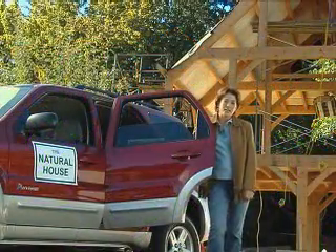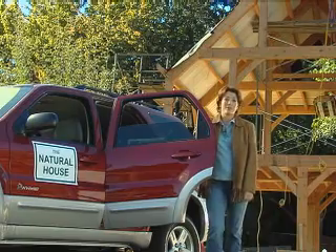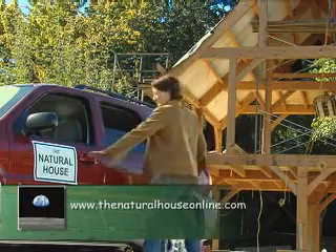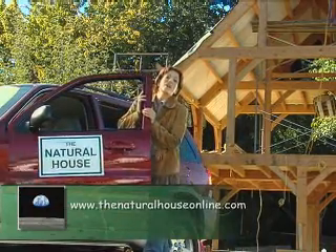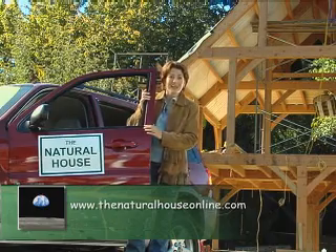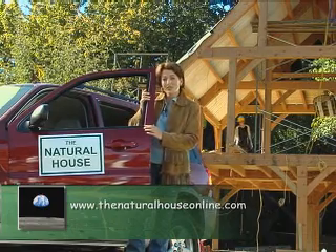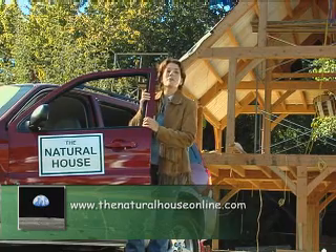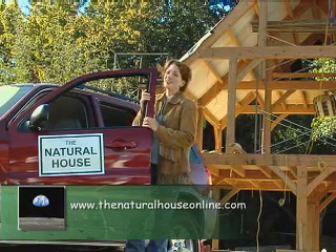When it comes to sustainability, no one of us can do everything, but we can all do something. And together, we can make a difference. So whether you're driving a brand new hybrid, building with a soft green footprint, or simply recycling — when you have a real choice today, think about tomorrow and think green. I'm Pam Mahon. See you next time on The Natural House.